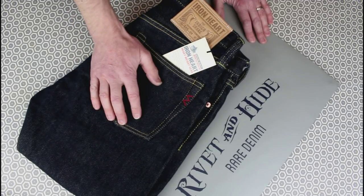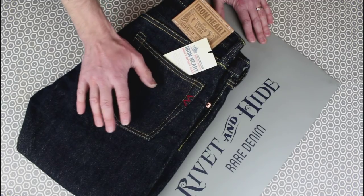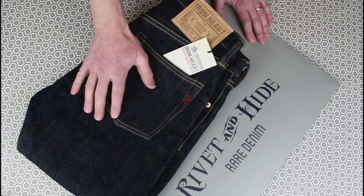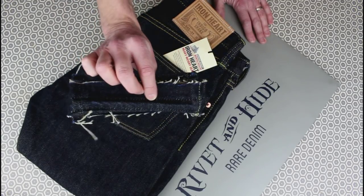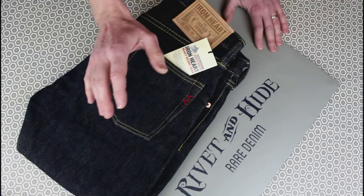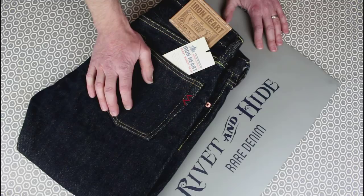I'd spotted Rivlin and Hyde online and hunted them out in London — just a little bit out of the centre, so they weren't super busy and could give me really good hands-on service. They actually hemmed these there and then, trimming a little bit off the legs just to get that perfect fit.